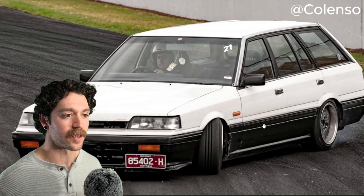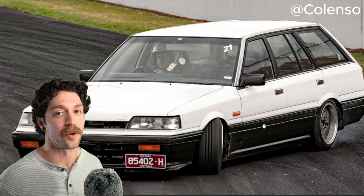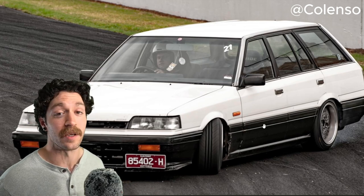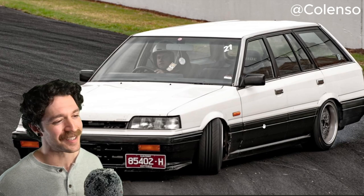Unfortunately for Ben, some of the modifications he made are not eligible to keep it on the road. He did say if I picked his car, it would give him the motivation to get this car back to being roadworthy. Ben, you've got to do it, dude. This thing's fucking sweet.